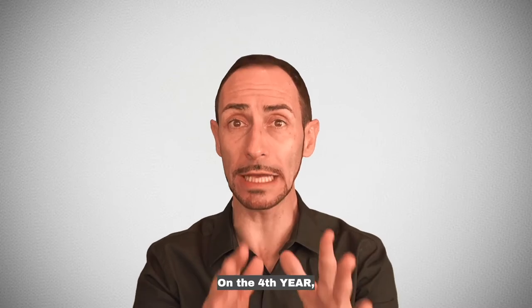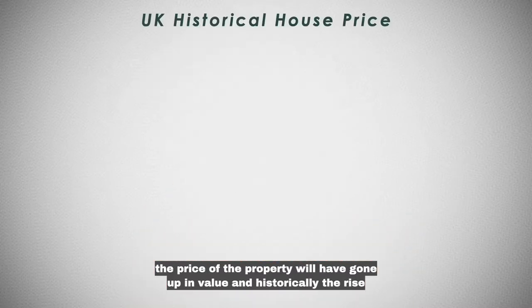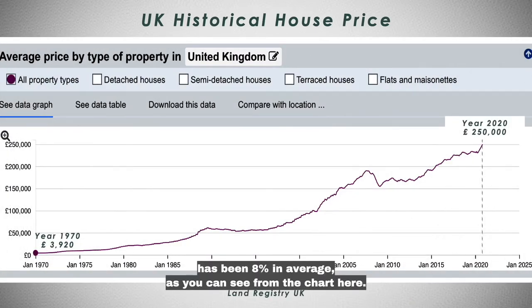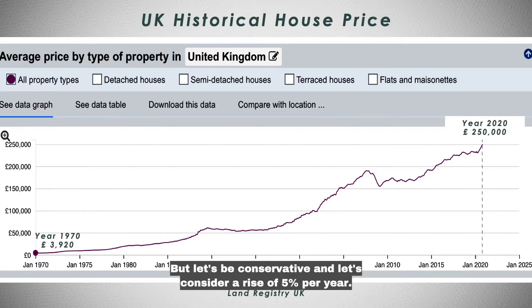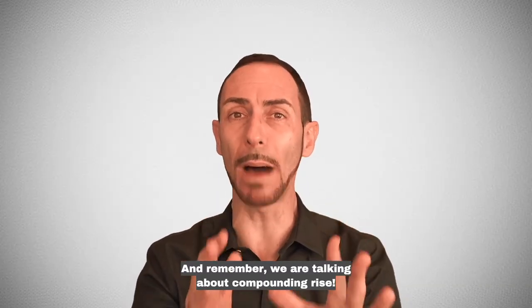If you want to have a better idea of one of my properties, you can check this short video up here where you can see all the numbers in less than a minute. Let's say that you won't be bothered to remortgage any time soon and you will just keep on collecting the rent of £6,000 net per year for the next three years. On the fourth year, the price of the property will have gone up in value and historically the rise has been 8% on average. But let's be conservative and consider a rise of 5% per year — and remember, we are talking about a compounding rise.